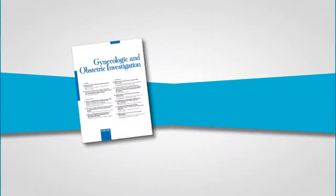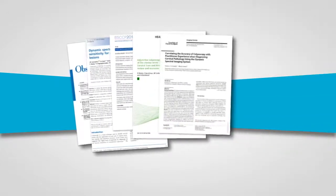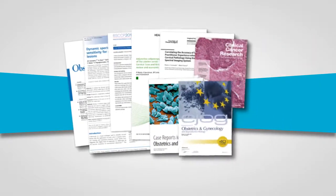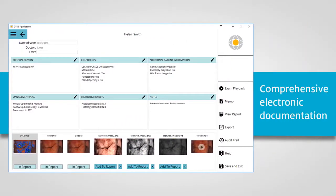In fact, combining the Dysys map with standard colposcopic assessment is clinically proven in numerous studies to increase detection of high-grade disease, so it can be properly managed or treated. Dysys also delivers EPR-compatible comprehensive electronic documentation with dynamic images and video.